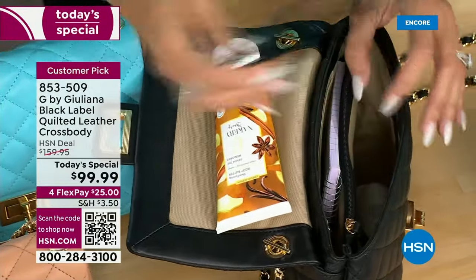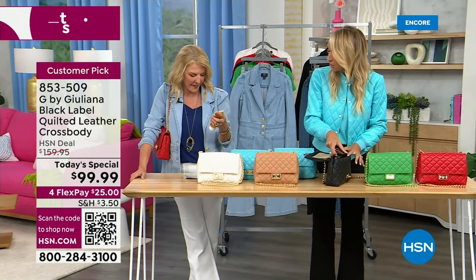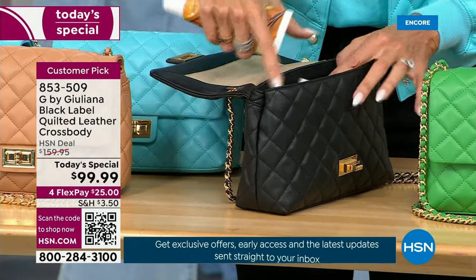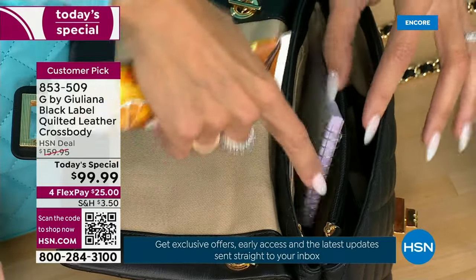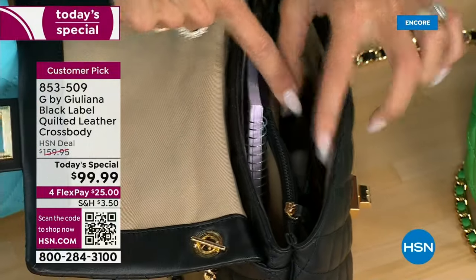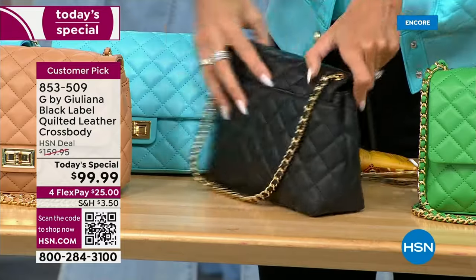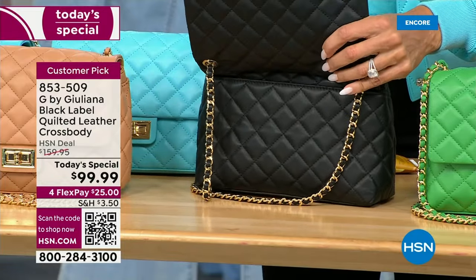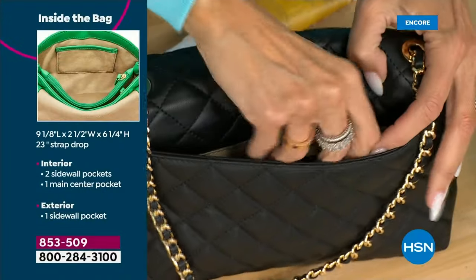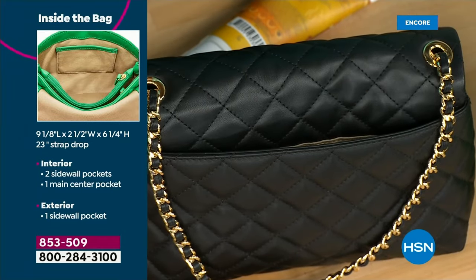A big bottle of lotion, a pair of sunglasses — so much fits inside. In total, there are six compartments: one zipper pocket, one center zipper pocket, one side compartment, one large interior compartment, a second large interior compartment, and a credit card case. The sixth is the exterior back pocket — Juliana's favorite. Perfect for sunglasses or readers — items you need to grab quickly when getting in the car or entering a store.